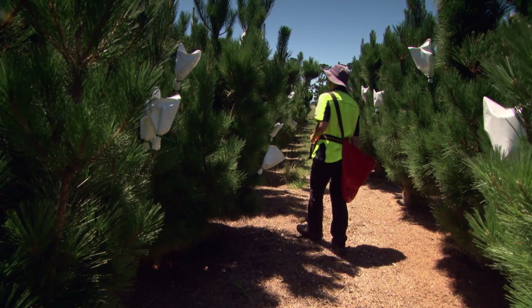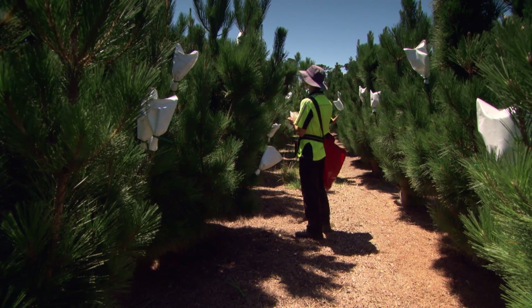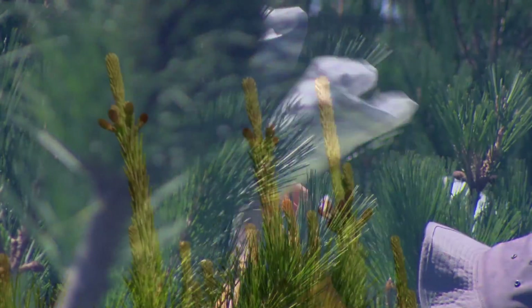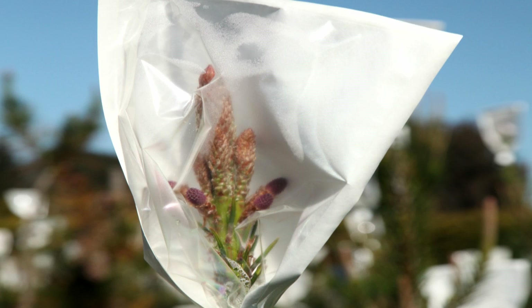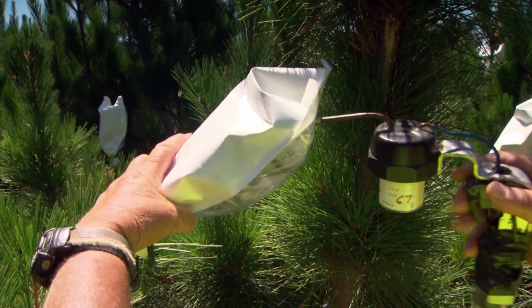Controlled pollination is about isolating the flower on the tree so no external pollen can get to it while it's receptive. A flower is only receptive for a short period of time during July and August, so we put a bag over the flower, isolate it so no pollen can reach it, and then introduce the pollens that we require. That means for a controlled pollinated tree we know both the mother and the father.